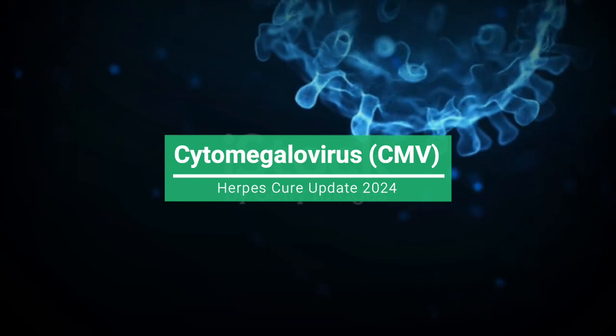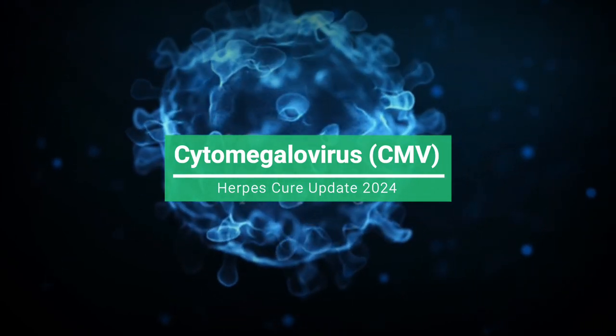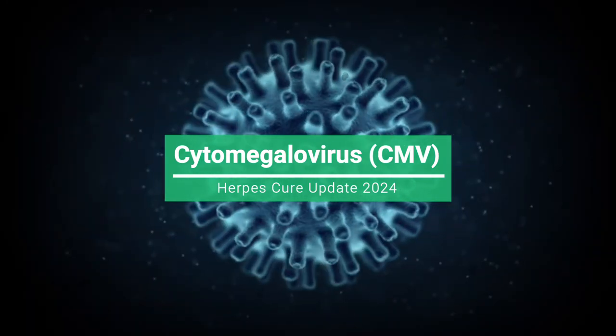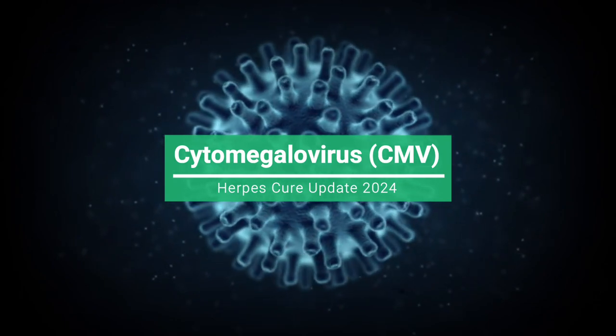Transmission. CMV typically spreads through bodily fluids like saliva, urine, blood, and breast milk. Transmission can occur via close contact with an infected individual, such as kissing, sexual contact, or sharing utensils. Pregnant women can also transmit the virus to their unborn babies.